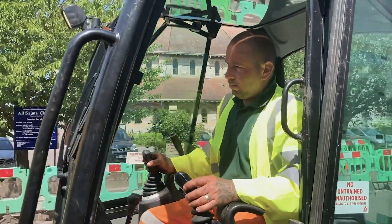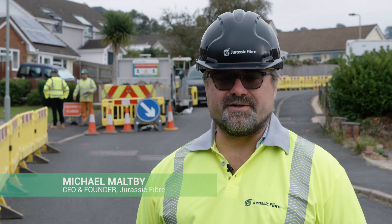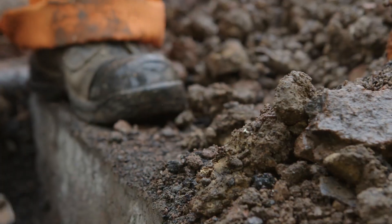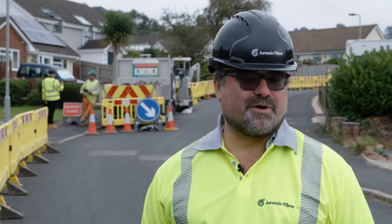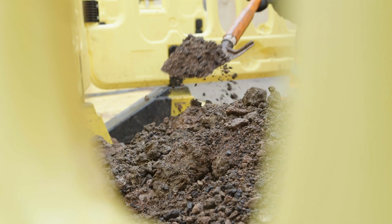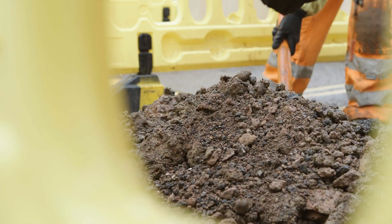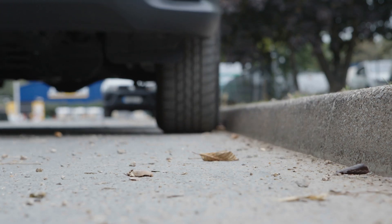Much of our network is deployed in residential streets, which can involve digging up roads and digging up pavements. National Safe Digging Week is a week where companies focus on appropriate and safe digging practices. It's a named week in the year where people pay attention to it, but the truth is we embed safety procedures in everything we do on an ongoing basis.